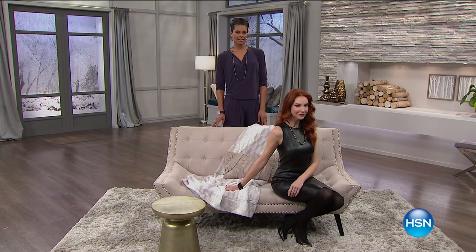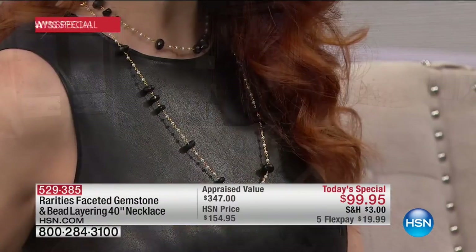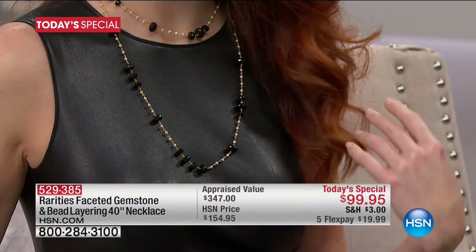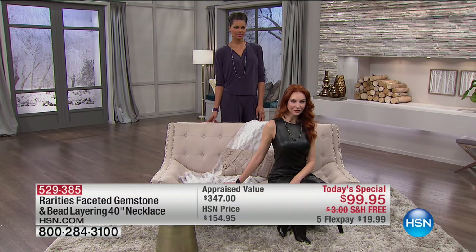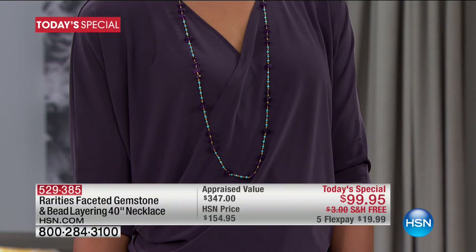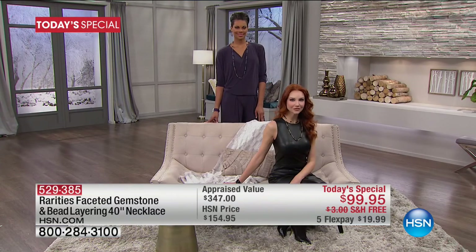The price is $99.95. Shipping and handling is actually free, with five flexible payments of under $20. This is an absolutely unbelievable opportunity to get the style for 2017. We're going to layer long, we're going to layer short with a 40-inch genuine gemstone necklace, and there are three spectacular choices.